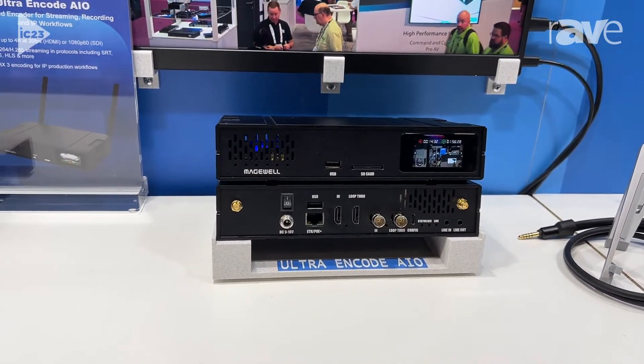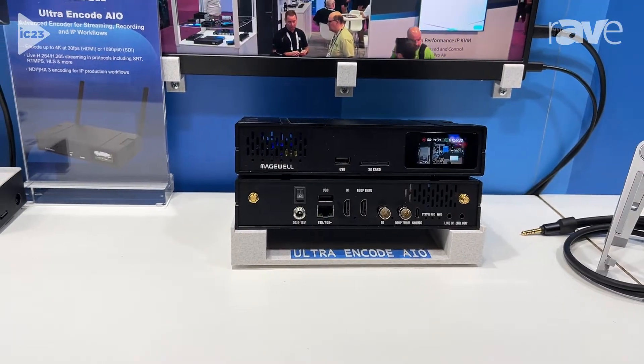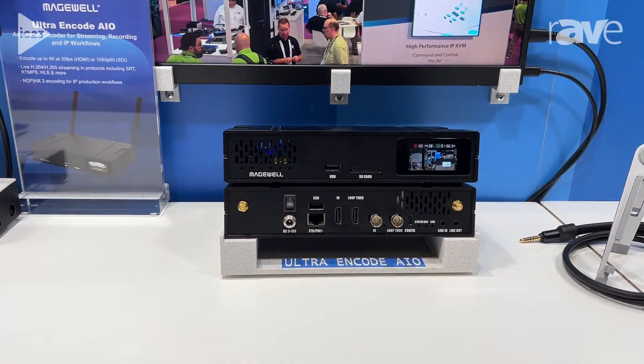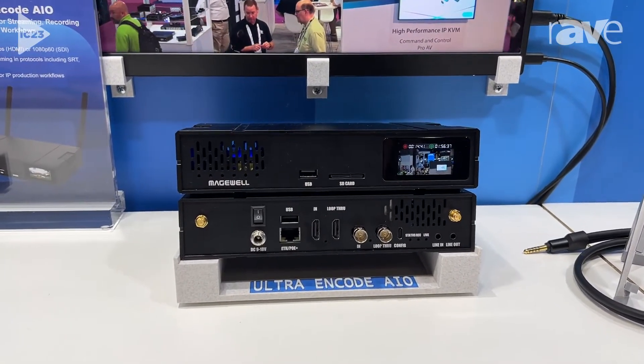Now like all of the UltraEncode family, it's designed to be incredibly flexible. It can encode in H.264 or H.265 for streaming, as well as NDI HX2 or NDI HX3 for AV over IP.